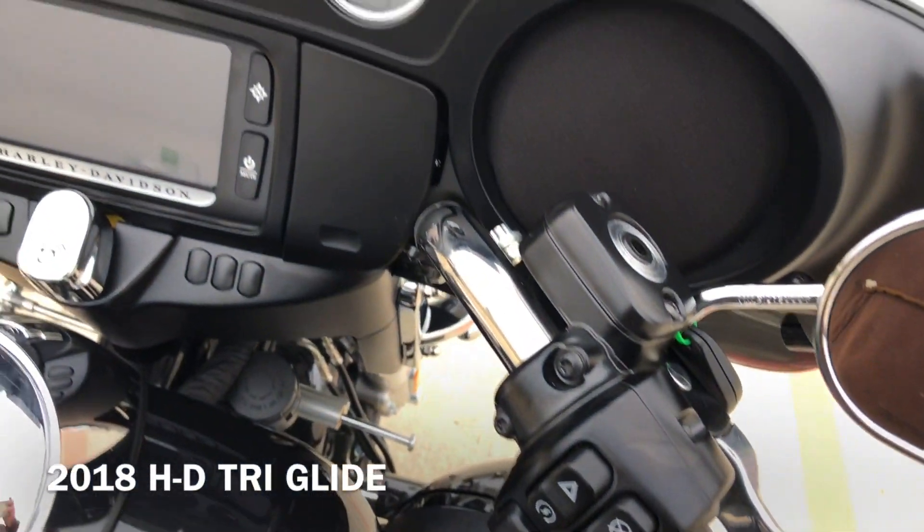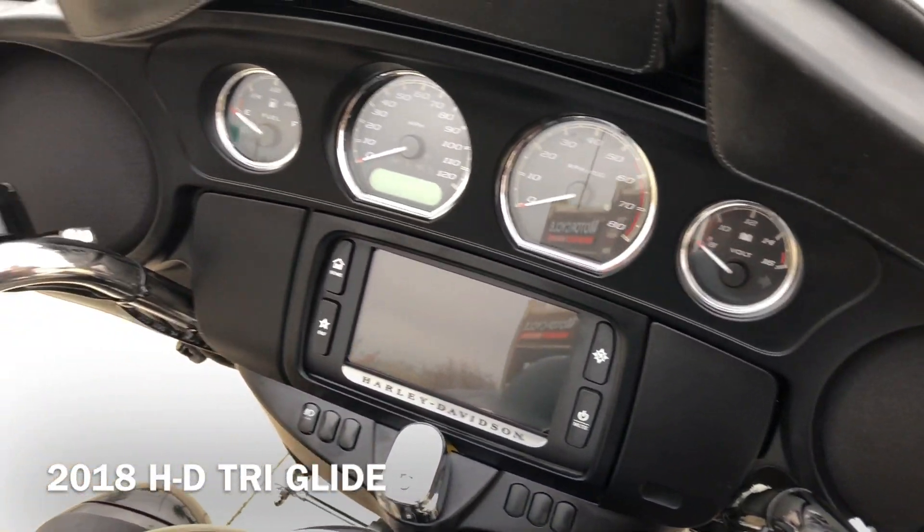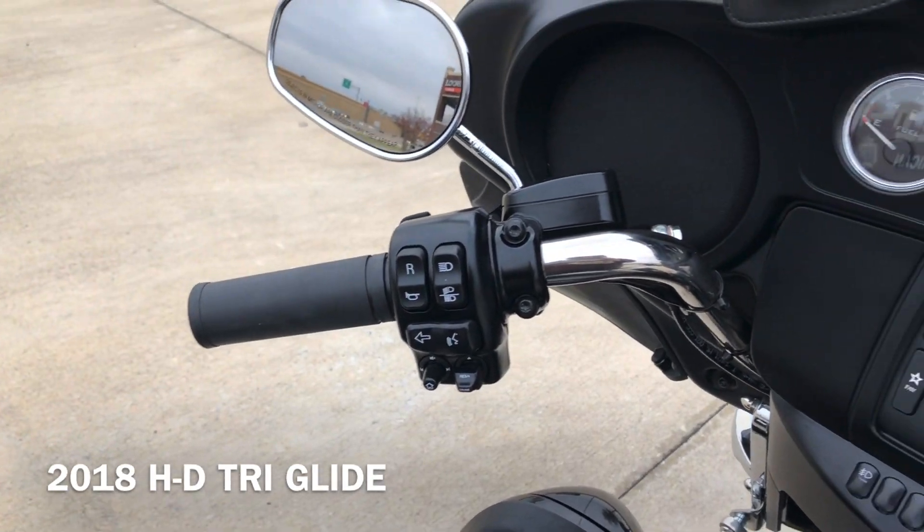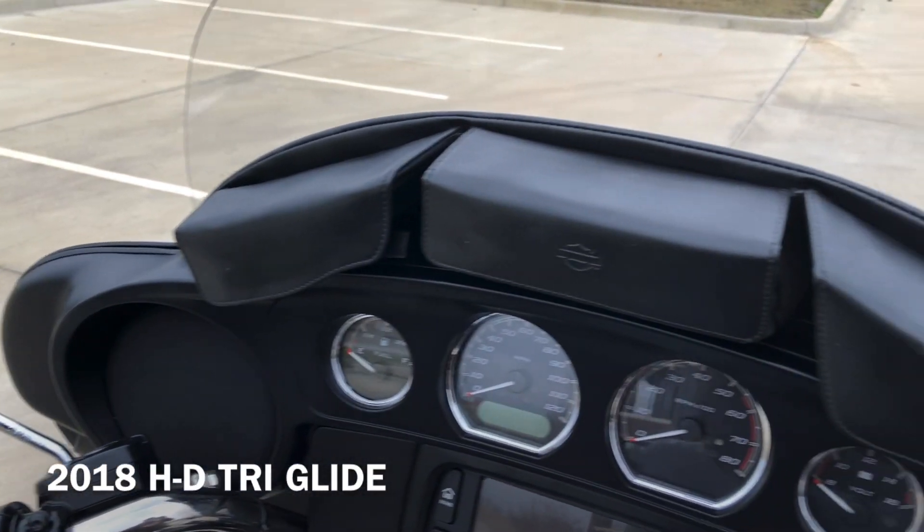It's got the six and a half inch touchscreen display with Bluetooth and navigation, electronic cruise control, electronic reverse, and we've got some fairing pouches.